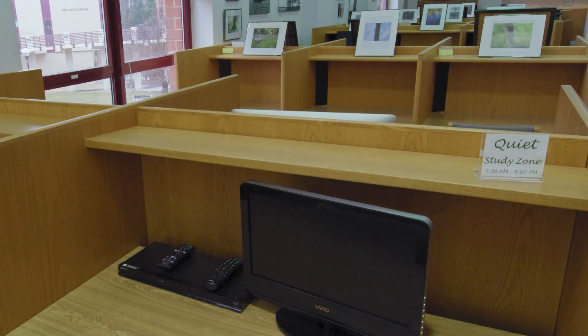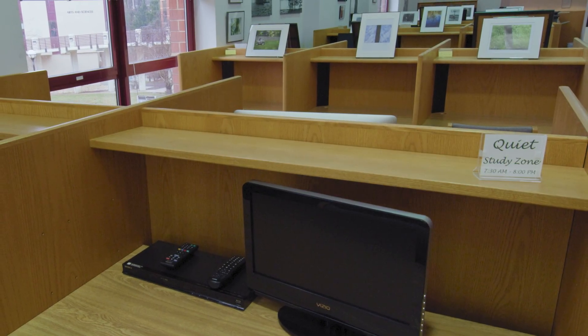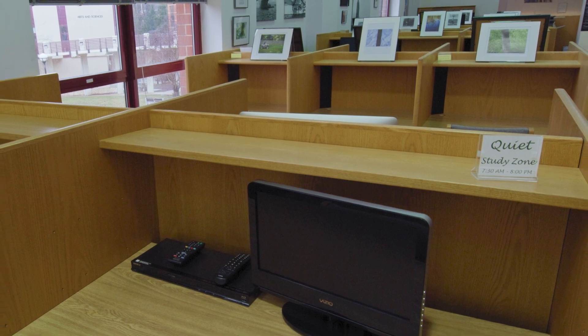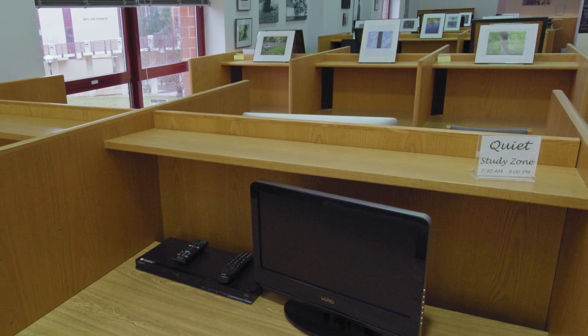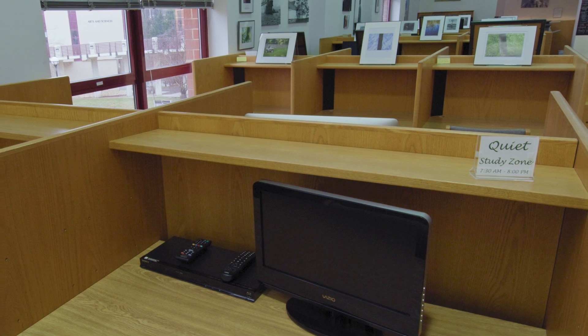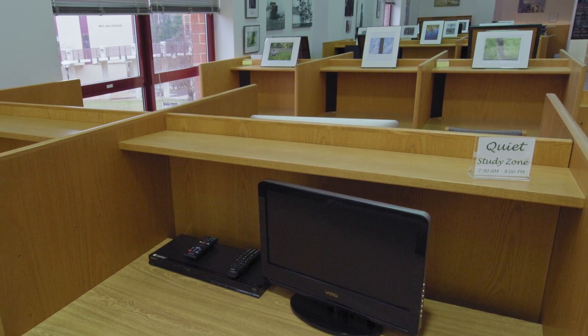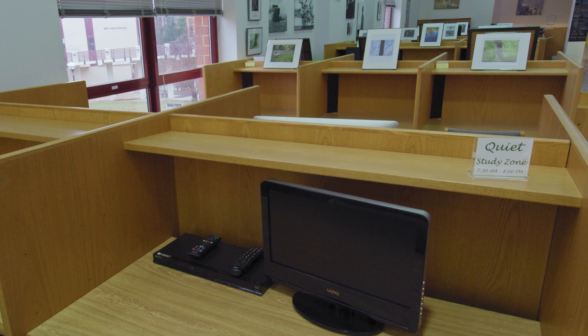We have many PC computers and a few Macs available for student and community use. The IT department has preloaded these computers with relevant software and programs needed for class assignments. We also have free black and white printing, copying, and scanning available.